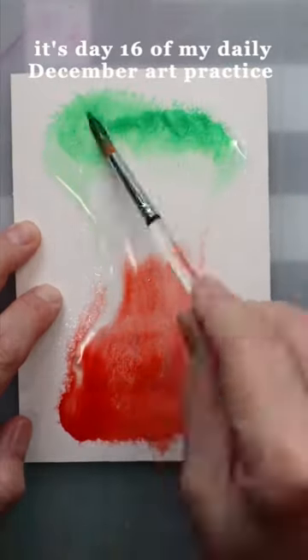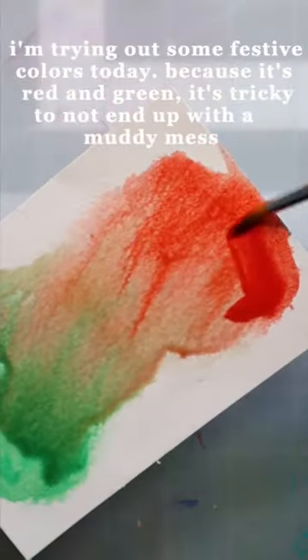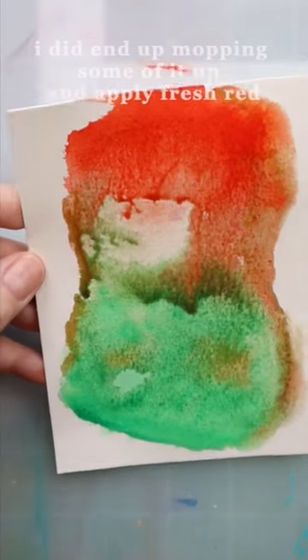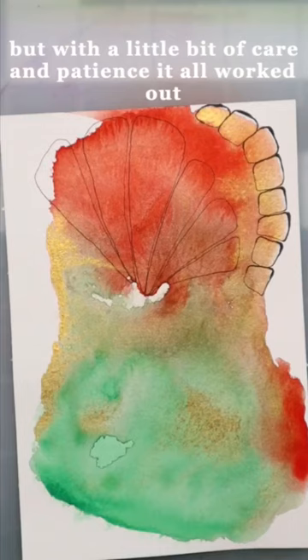It's day 16 of my daily December art practice. I'm trying out some festive colors today, but because it's red and green it's tricky not to end up with a muddy mess. I did end up mopping some of it up and applying fresh red, but with a little bit of care and patience it all worked out.